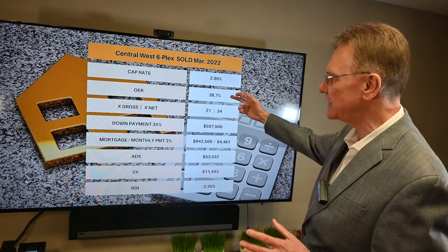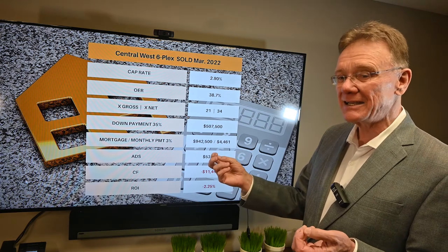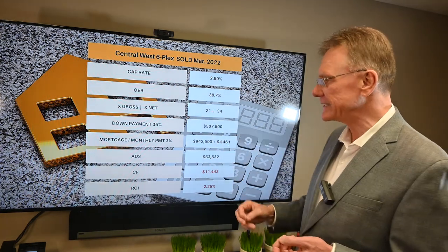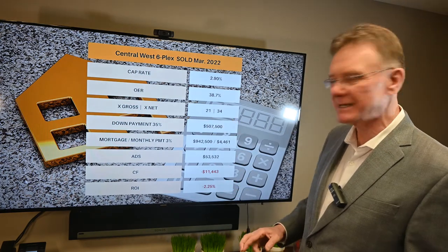The operating expense ratio is a little on the high side at 39%. The gross rent multiplier is 21 times — it had better be a nice property if it's selling at 21 times gross rent.